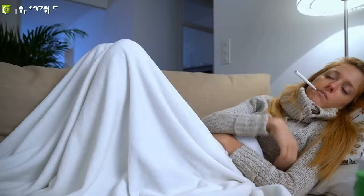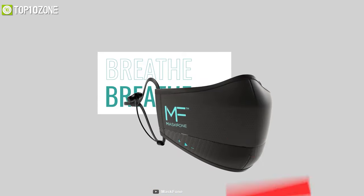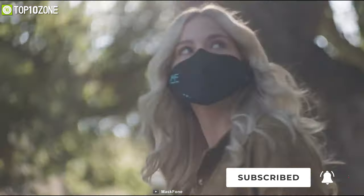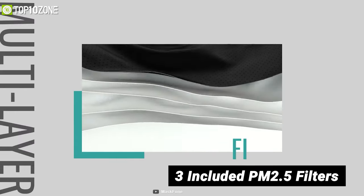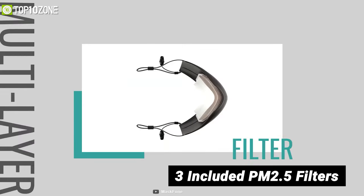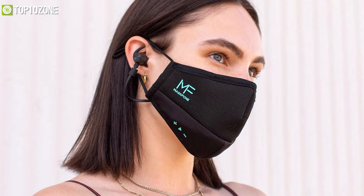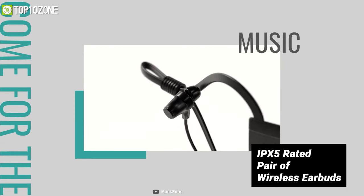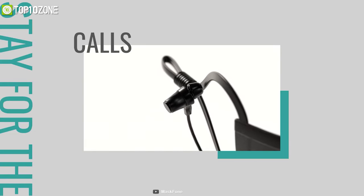Want to maximize your protection against airborne health risks? The Mask Phone combines functionality and fashion so you can stay protected without compromising your style. It has three included PM2.5 filters and is equipped with multi-layer protection, making it the ultimate choice to keep you safe. This mask comes with an integrated IPX5-rated pair of wireless earbuds capable of providing powerful, crystal-clear music.